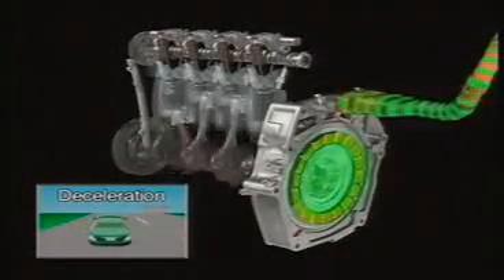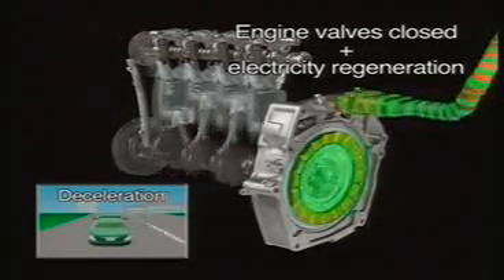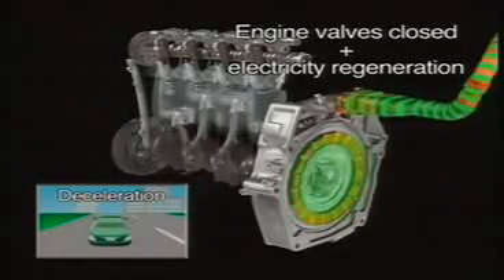When the vehicle is decelerating, engine combustion ceases and the valves remain closed. The motor becomes an electric generator, very efficiently recovering the kinetic energy released during braking.